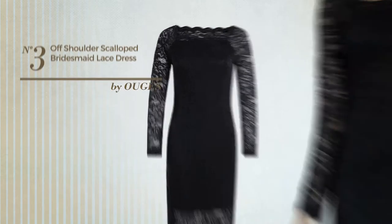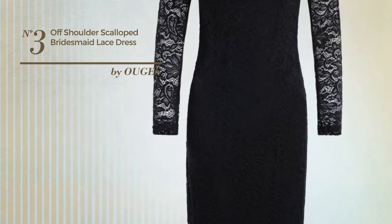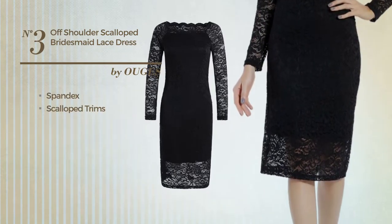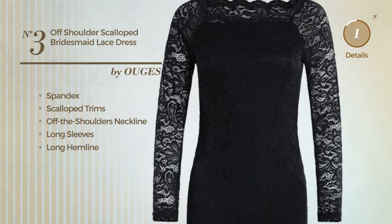Number 3: a bridesmaid wedding knee-length dress. Featuring a beautiful design, crafted from comfortable spandex, styled with scalloped trims. This dress includes off-the-shoulders neckline, long sleeves, and a long hemline. Available uniquely in this color.